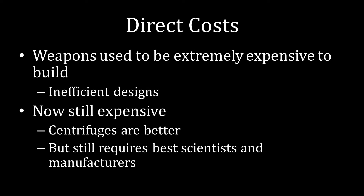Let's start tabulating all of those costs, beginning with the direct costs of actually building the weapons themselves. Nuclear weapons used to be extremely expensive to build because the world didn't really know what it was doing way back when, and the designs for things like uranium enrichment were not particularly efficient. Fast forward to today — nuclear weapons are still expensive, just not as expensive as they once were. The uranium centrifuge designs we have to enrich uranium are much better, but they still require your best scientists and manufacturers, and none of that comes cheap.